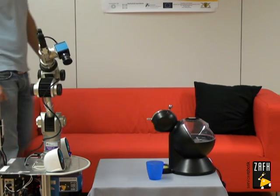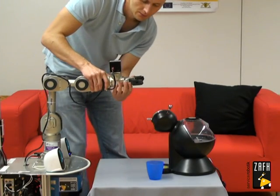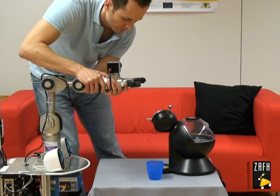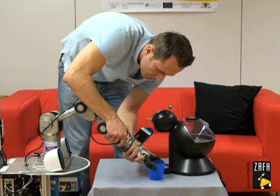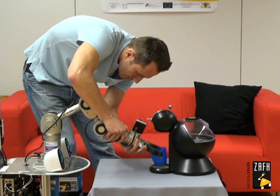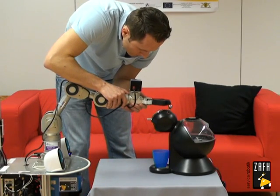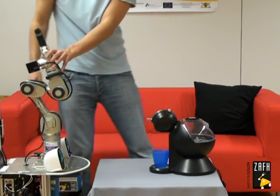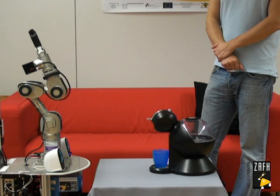Okay, I found some objects. Tell me when you're ready. Ready. Demonstrate after the signal.